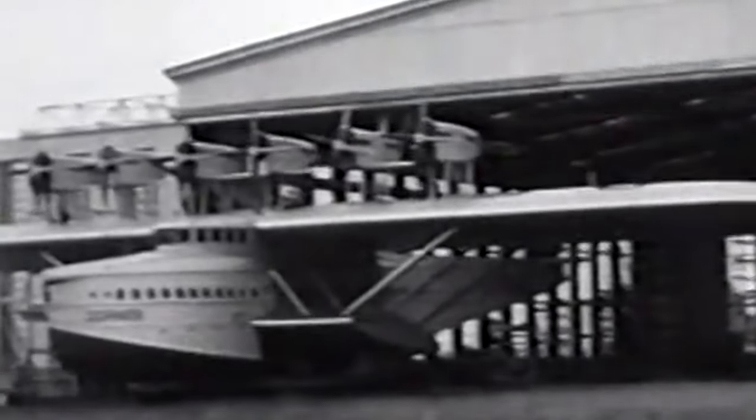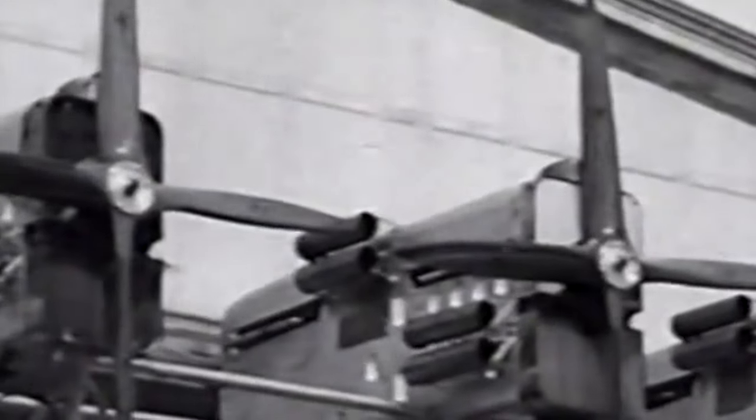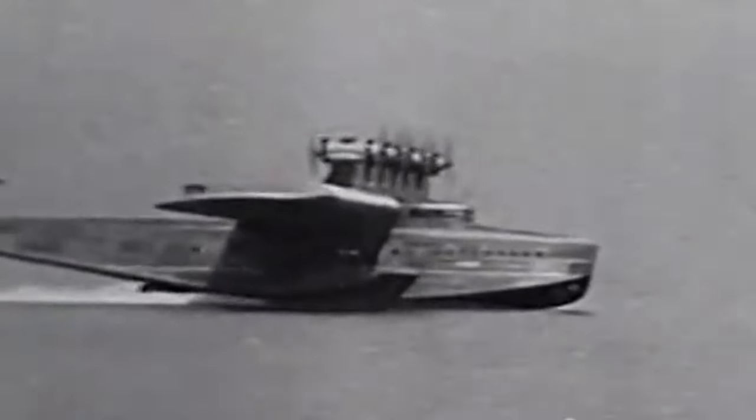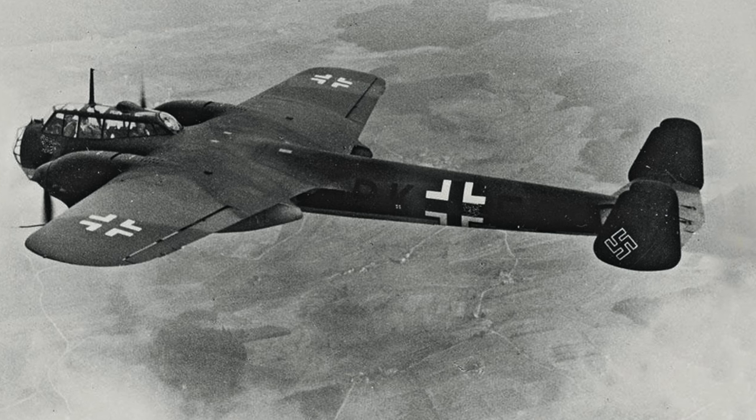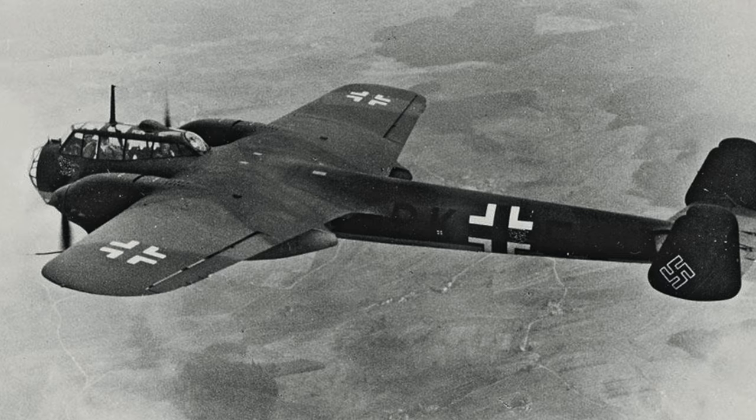As the founder of the aircraft manufacturer Dornier-Werke GmbH in 1914, Dornier was an authority in airplane development. His company rose to fame thanks to his manufacture of large, all-metal flying boats. He also designed the DO-17, a light bomber first used by the German Condor Legion in 1937 during the Spanish Civil War.